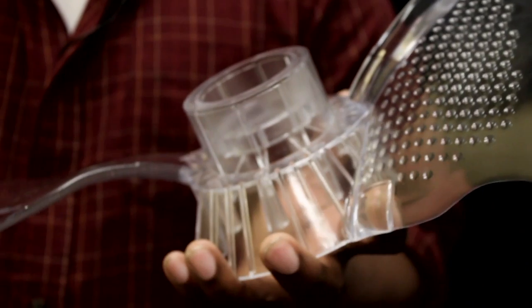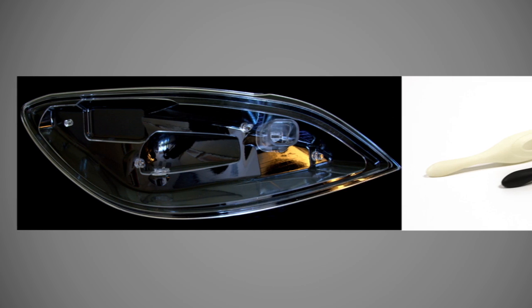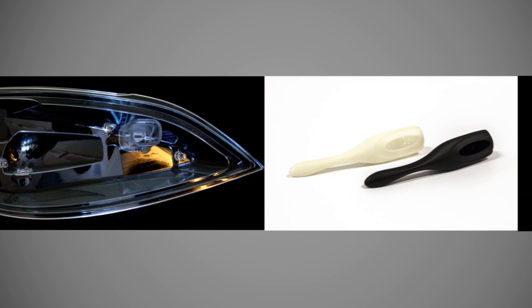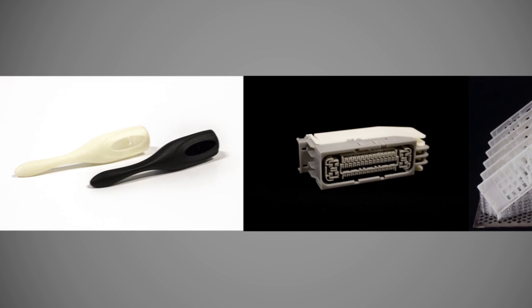With the Projet 6000 and 7000 I am able to create propeller prototypes which I can use for fit and function testing. The Projet 6000 and 7000 deliver legendary SLA quality and precision. The super smooth surface finish and fine detail for small parts make this a perfect fit for snap-fit assemblies.